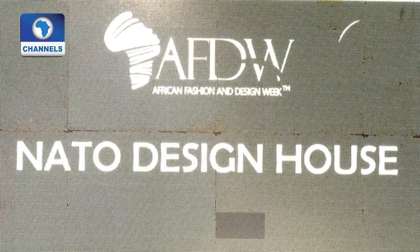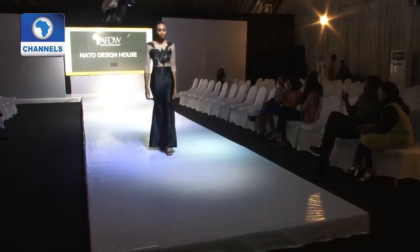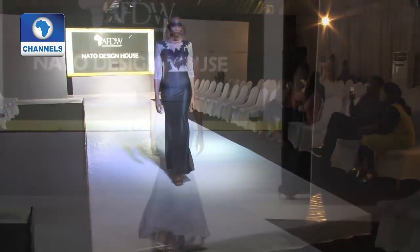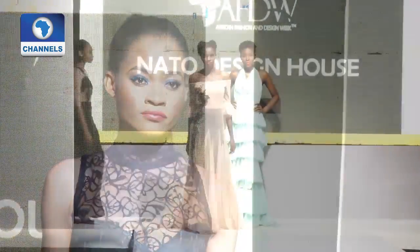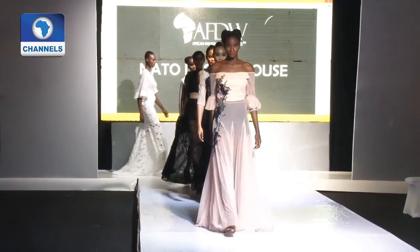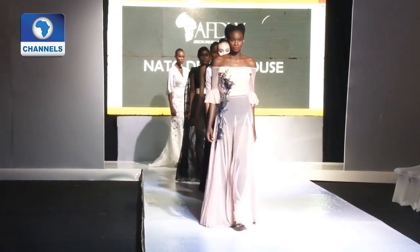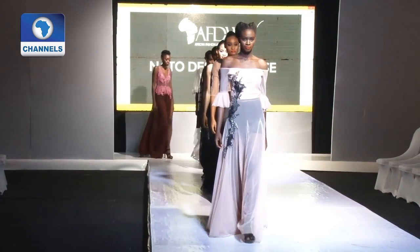From the east African country of Kenya comes NATO Design House. The designer draws inspiration from women for the collection called "Shape of You," featuring lots of silhouettes, mermaid dresses, and sheer dresses.